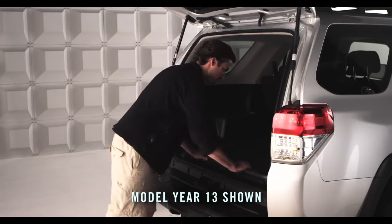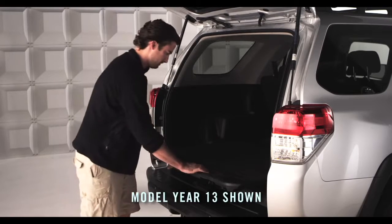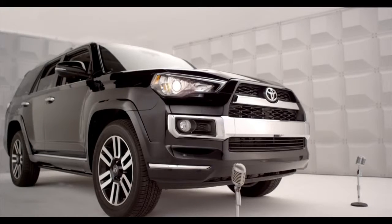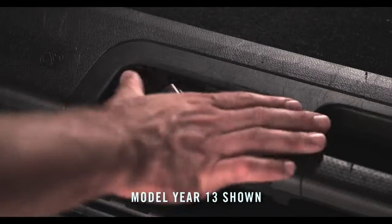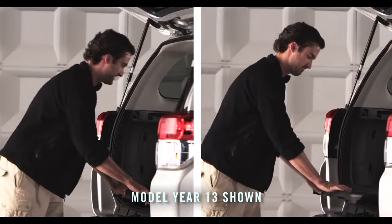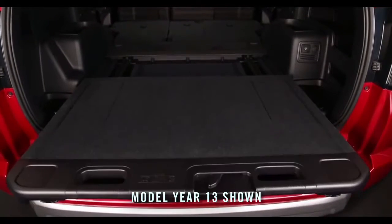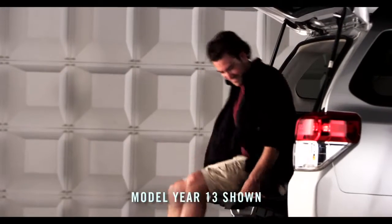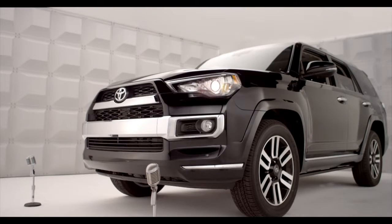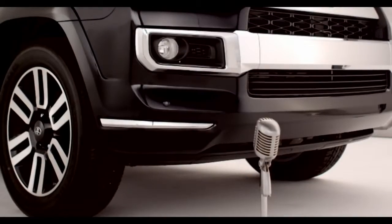Optional on all 4Runner models, there's a sliding rear cargo deck for easier loading and unloading. It's super convenient — just move the lever to the right, then pull the cargo deck out. It has two locking positions that are fully extendable. Perfect for accessing all your camping gear, and it screams tailgate party. The sliding deck is capable of holding up to 440 pounds.